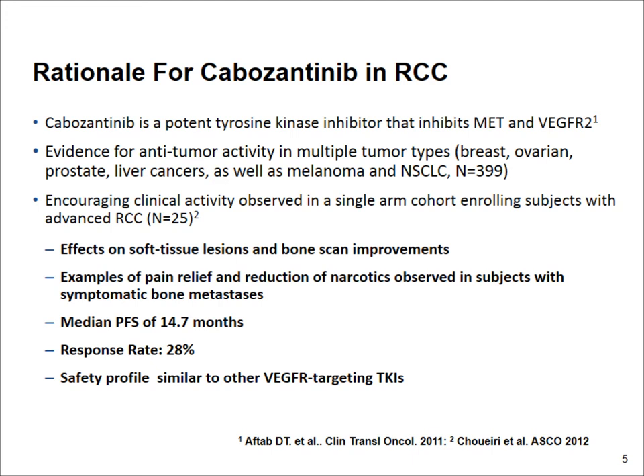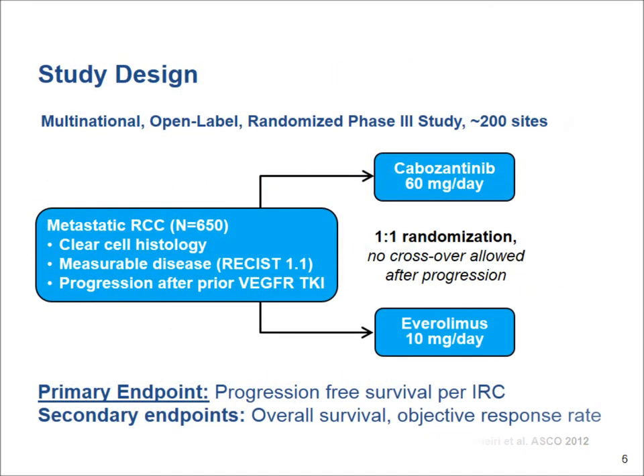One small study was conducted in renal cell cancer of 25 patients that showed some encouraging clinical activity in patients with metastatic advanced kidney cancer who had already progressed on multiple treatments, such as sunitinib, pazopanib, and others — drugs that target the VEGF and the VEGF receptor. The response rate in that study was around 30%.